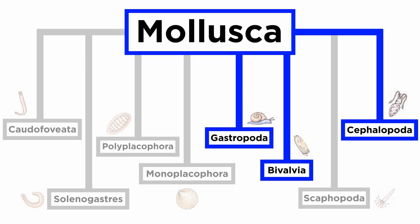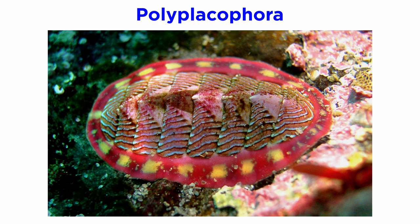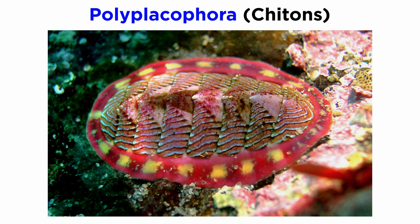Over the past few tutorials, we've learned about the three largest classes within phylum Mollusca, those being Gastropoda, Bivalvia, and Cephalopoda. To wrap up this phylum, we're going to cover the remaining lesser-known classes all at once: Polyplacophora, Scaphopoda, Monoplacophora, Solenogasters, and Caudofoveata. Let's get started with the most diverse of these classes, Polyplacophora, also known as the chitons.